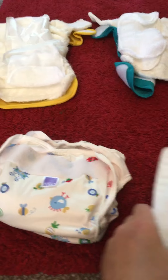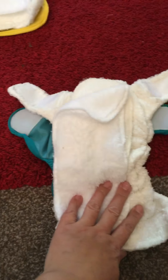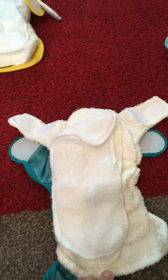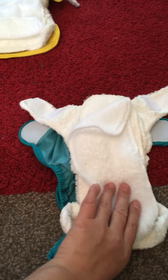We'll start with the Little Lamb. I think these are One Little Lamb. My little boy's quite a heavy wetter, and these are really good for a heavy wetter.